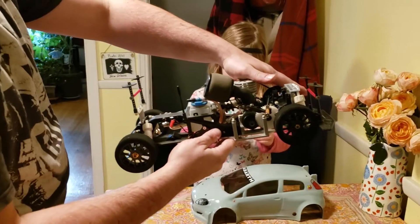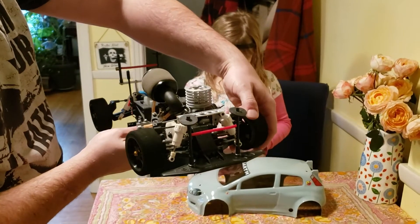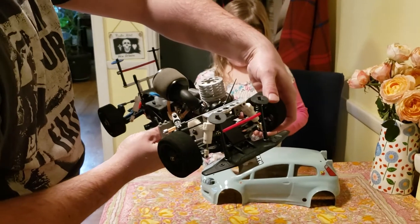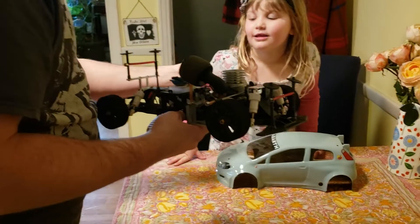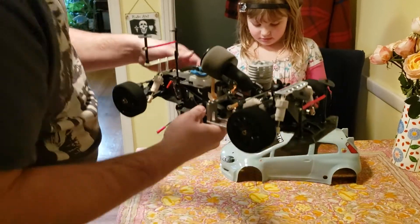Anyways, this is the front of the car, this is the back, and it is front wheel drive — a gas powered, remote controlled car that's front wheel drive. Crazy, I know. Well, that's fine because you broke that part off. Maybe we can fix it.